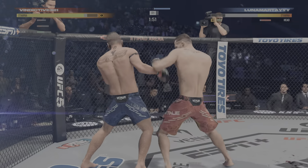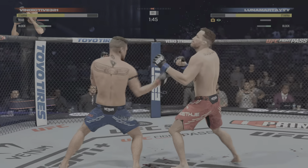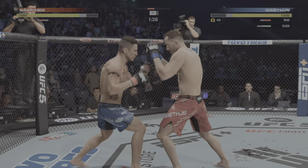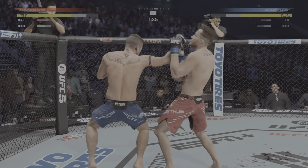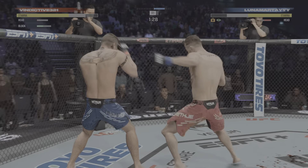A big leg kick rocks his opponent, leaving him wobbling, trying to stay upright. Man, that changed the complexion of this fight, John — he's hurt. He's hurt really badly by that one big leg kick. Oh, uppercut! Now we're going.